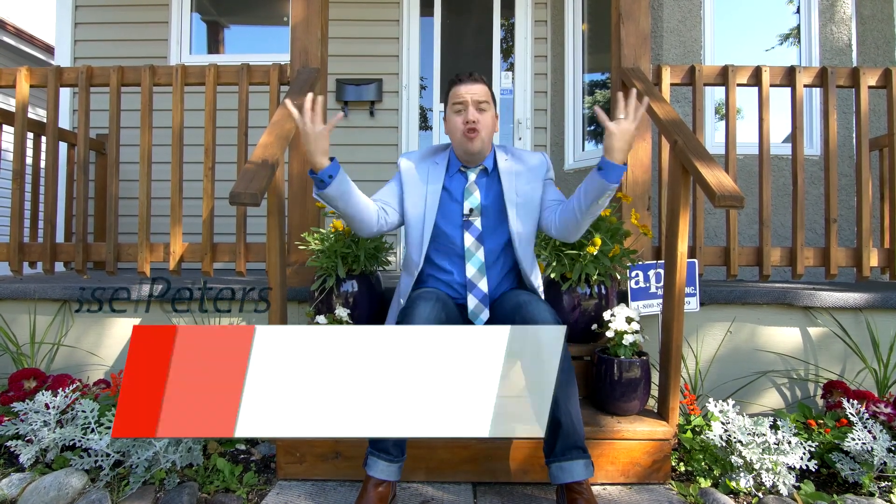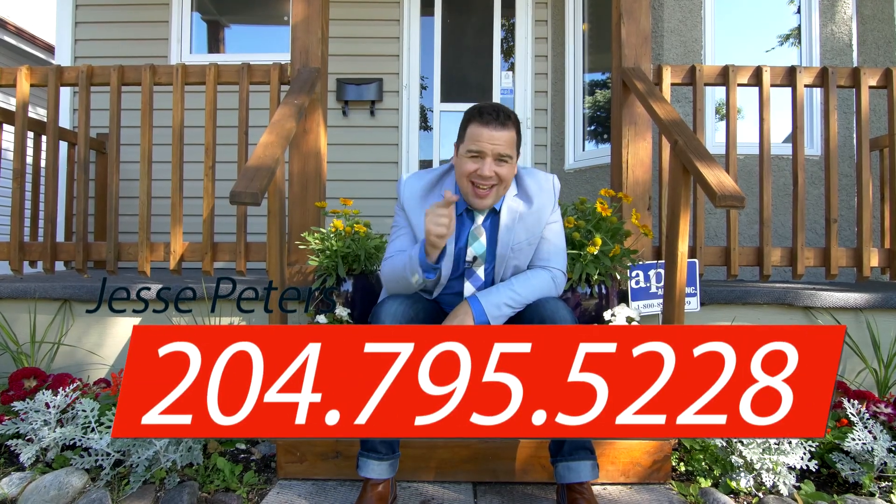So if you want to see this house in person — because I know you do — there's the number. Give me a call and I'll get you in for your private showing.